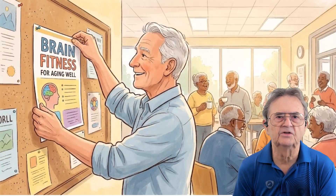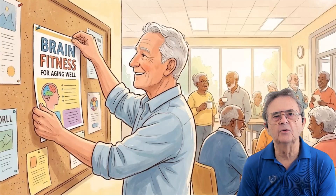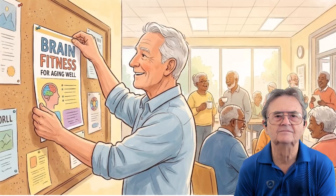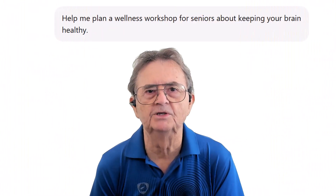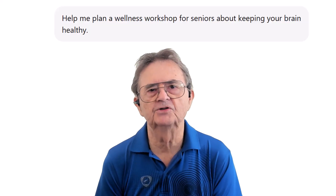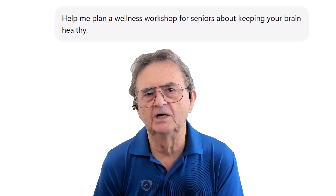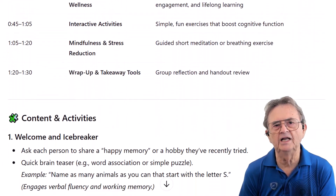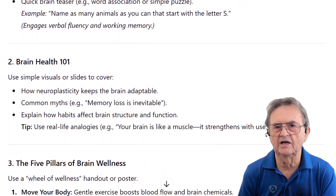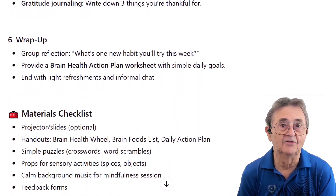Let's walk through an example. Imagine a senior who's active in their community — maybe part of a club or church group — and wants to organize a health and wellness event on brain fitness for aging well. We start with a simple prompt: 'Help me plan a wellness workshop for seniors about keeping your brain healthy.' Short, direct, and deliberately vague. ChatGPT delivered a response with plenty of good ideas, but they were scattered everywhere with no clear structure or logical flow. It was hard to know where to start or how the pieces fit together.